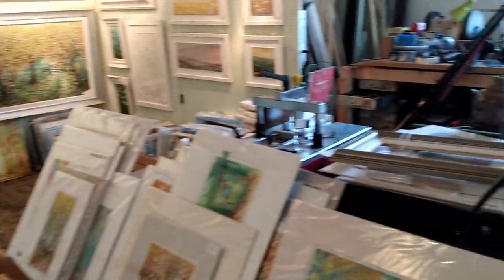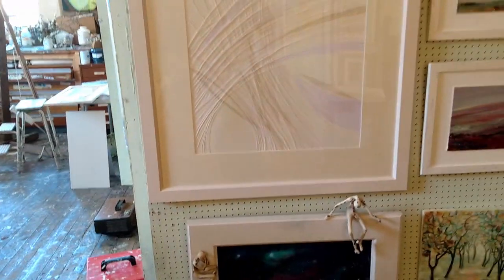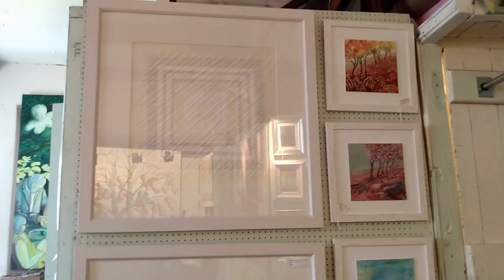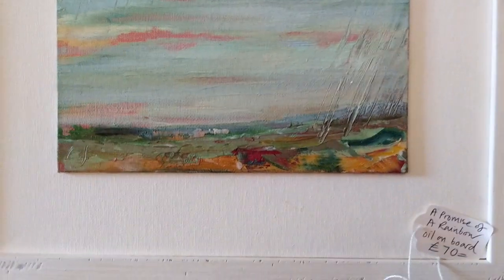I should move slowly. There's work I've been working on all over the place — that's the wall behind me with some abstracts and my little textured oils, which are £70 framed.